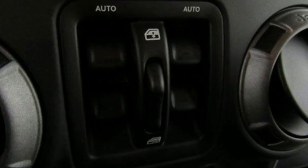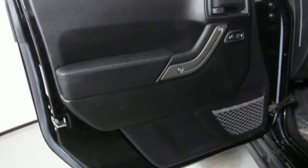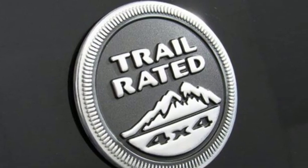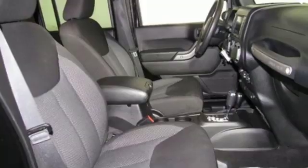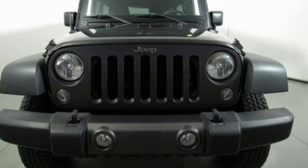V6 engine, leather steering wheel, streaming audio, auto-dimming rear view mirror, manual tilting steering column, wireless phone connectivity, external memory control, Targa sunroof, multi-function steering wheel, and power heated mirrors.